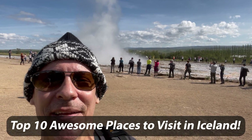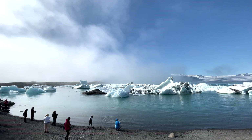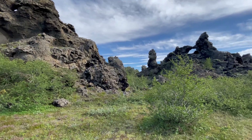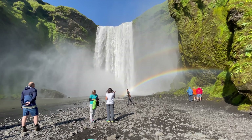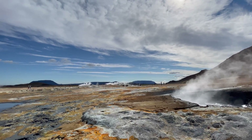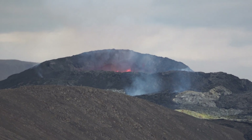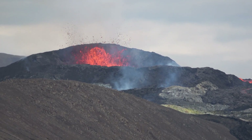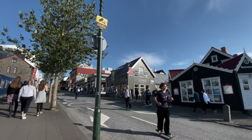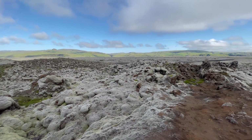Hi, this is Andy Teach, host of Andy's Awesome Adventures, and welcome to Iceland. The beauty of Iceland is matched by very few countries in the world. It features stunning volcanic landscapes, amazing waterfalls, majestic glaciers, Martian-like geothermal hotspots, shooting geysers, erupting volcanoes, and its unique capital city, Reykjavík. Here are my top 10 awesome places to visit in Iceland.